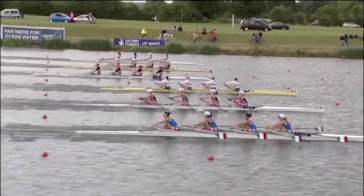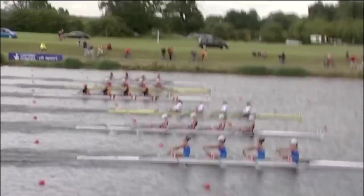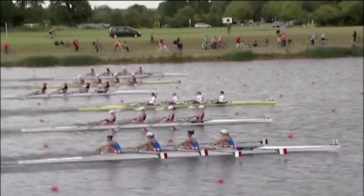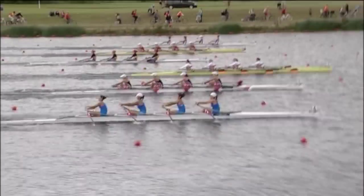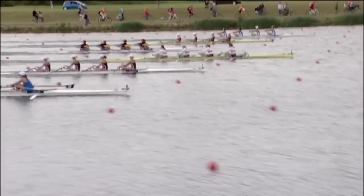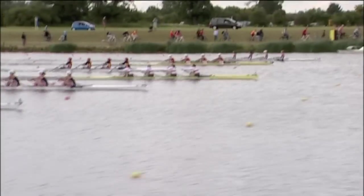Watching this one is Paul, over to you. This final of the Women's Quad Skulls has just got underway. Germany, the title holders from last year, they're back on the course with a new crew. We've seen Germany, the United States and Italy already all win golds in other events here today.